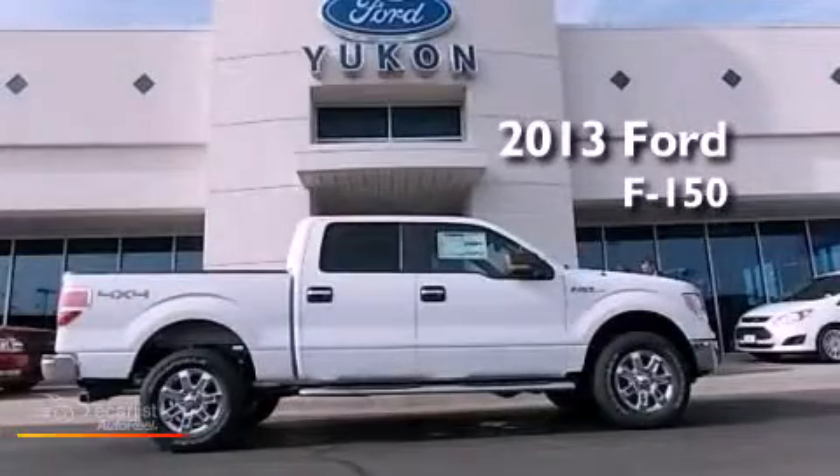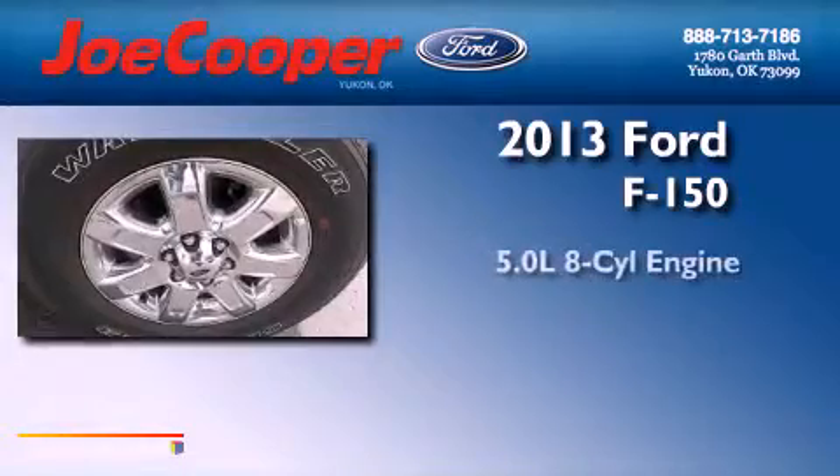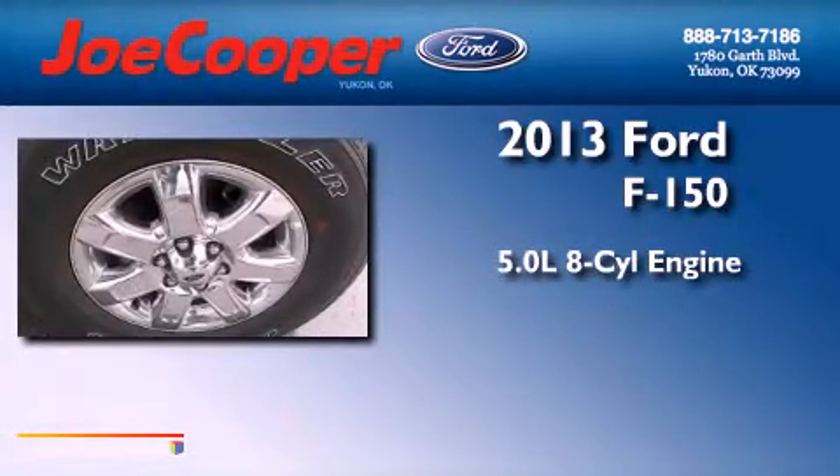This is a brand-new 2013 Ford F-150. It features a 5.0-liter eight-cylinder engine and automatic transmission.